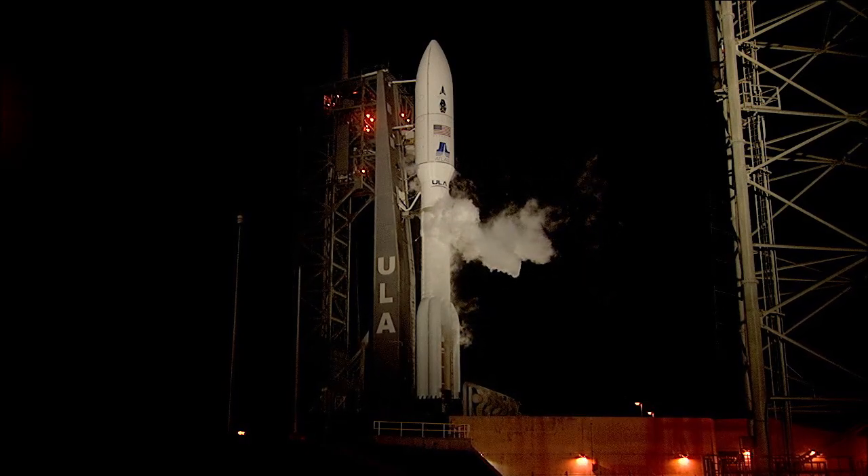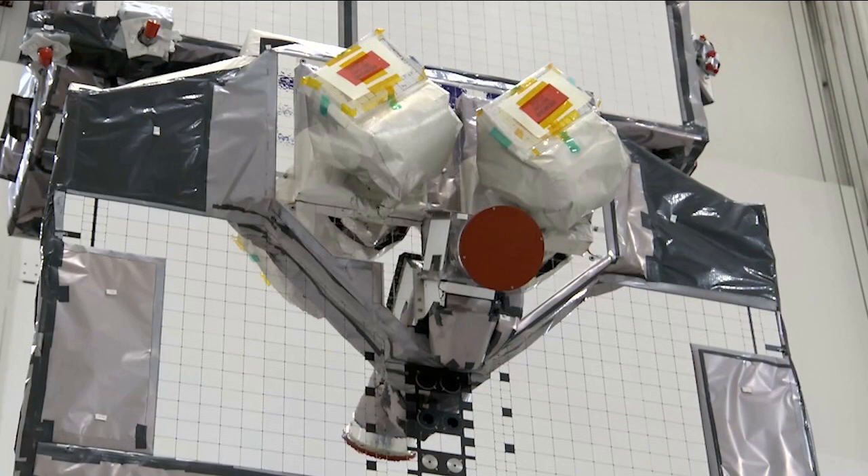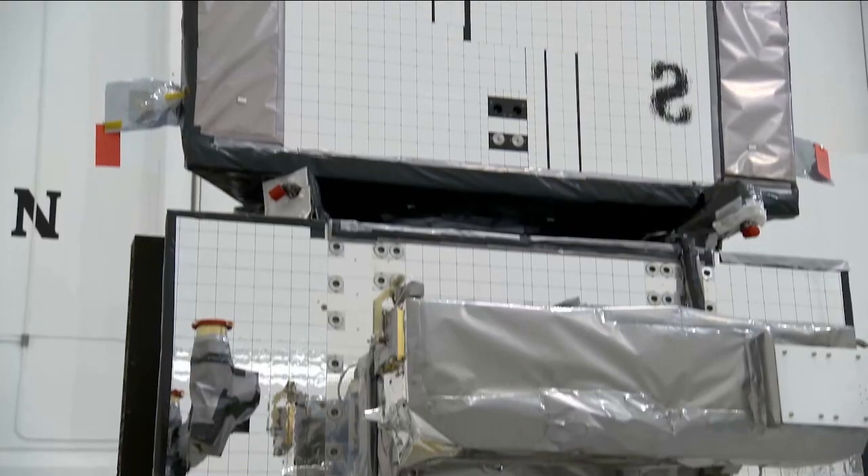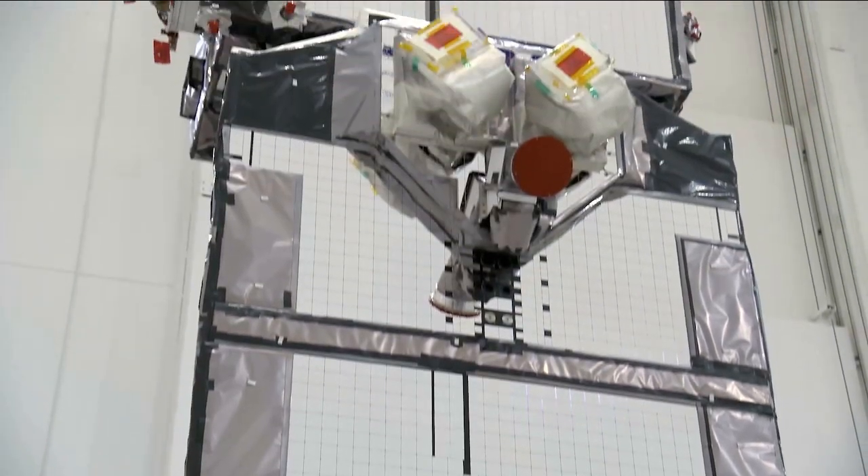So what does LCRD look like? Well, there it is in the middle of your screen — about as big as a king-size mattress, sharing a spacecraft with other payloads. It will showcase the unique benefits of laser, also known as optical communications.